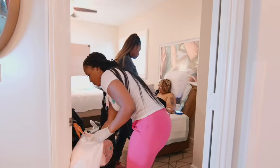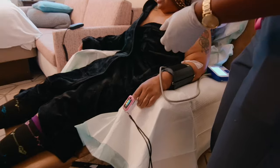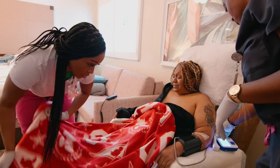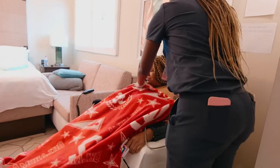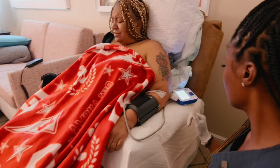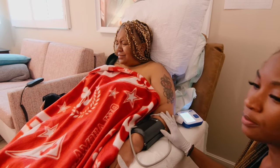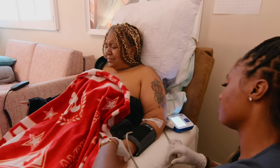Right now we're getting a set of vitals just to make sure that everything is stable before we start any infusion on her or give her any medications. Do you think you can munch on some crackers before you take your pain meds? Because you were nauseous and it will only make you more nauseous if you don't have something to eat. 119 over 74, heart rate 82. Perfect vitals.